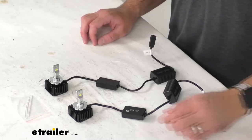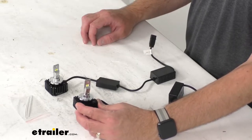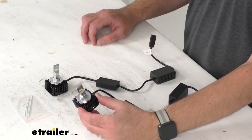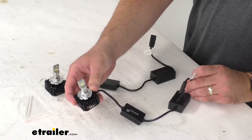These powerful D1 LED bulbs are going to let you upgrade your factory high intensity discharge headlight bulbs. You're going to get increased visibility and range from your headlights with these LED bulbs. These automotive grade LEDs are